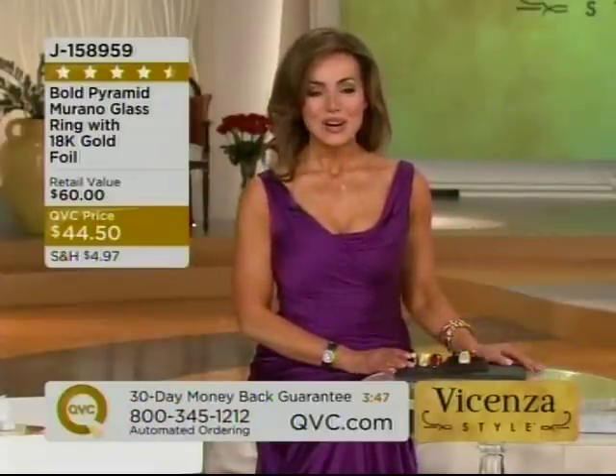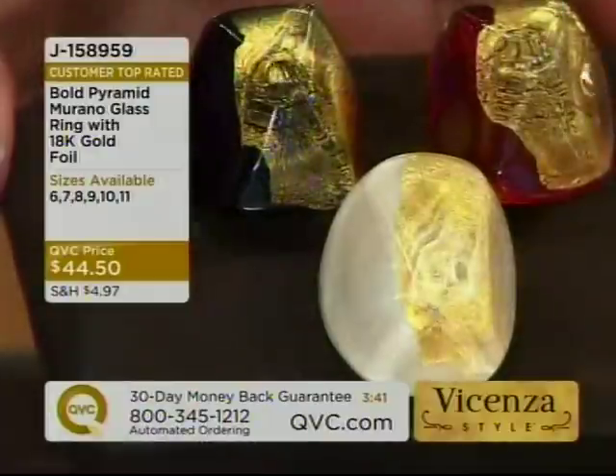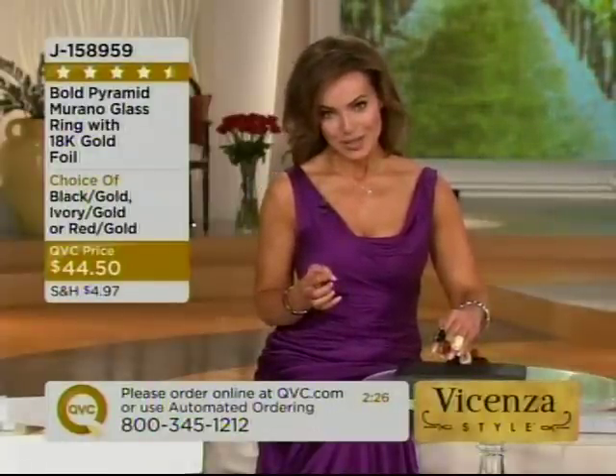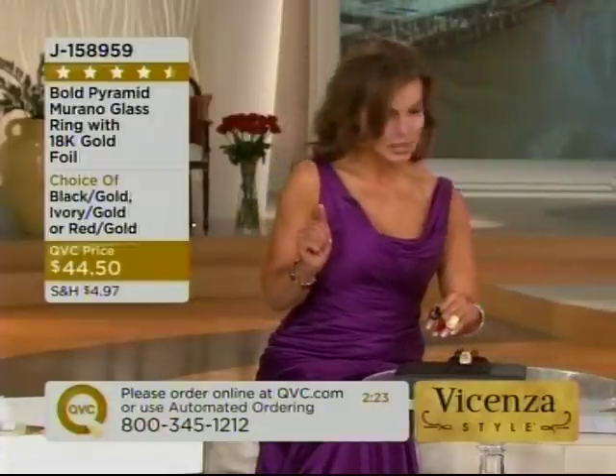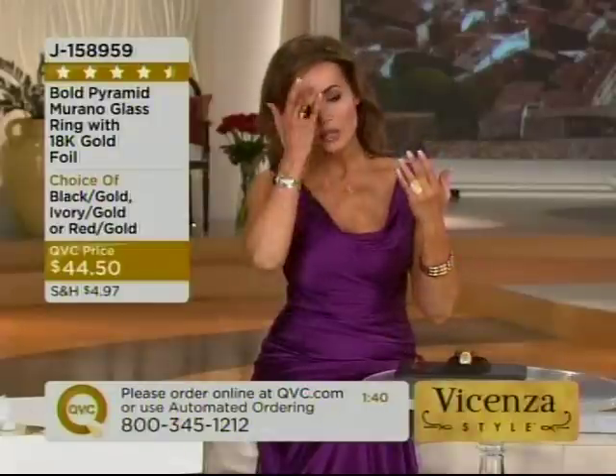Coming up next, this is our only real Murano glass piece in the show. We don't do a lot of Murano glass pieces. Call me Captain Obvious — because they're glass, make sure and get the size that you want. These are offered in sizes 6 through 11, so you have the option of a number of different sizes. I would say if you're at all unsure, if you're at all in between, go up a size on this one. It tapers in the back, but if you're somebody who likes to play with your jewelry and likes jewelry that feels good, keep that in mind.